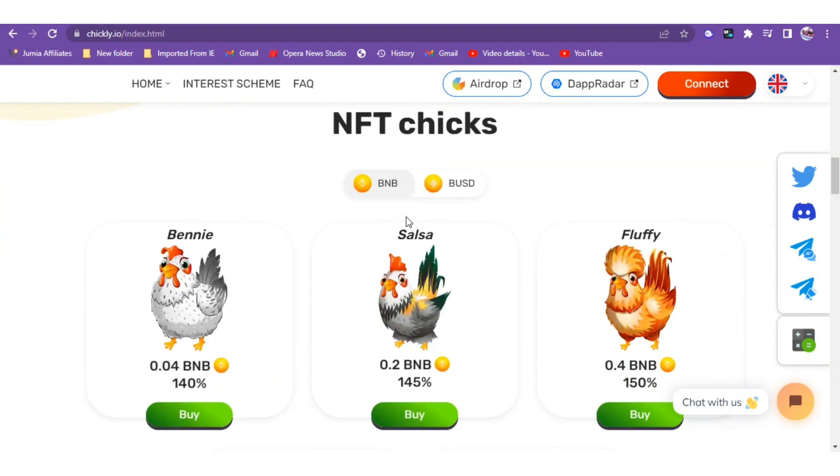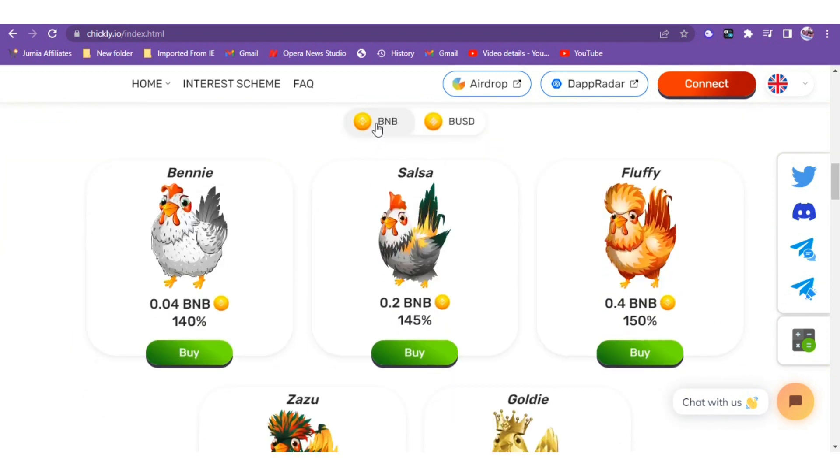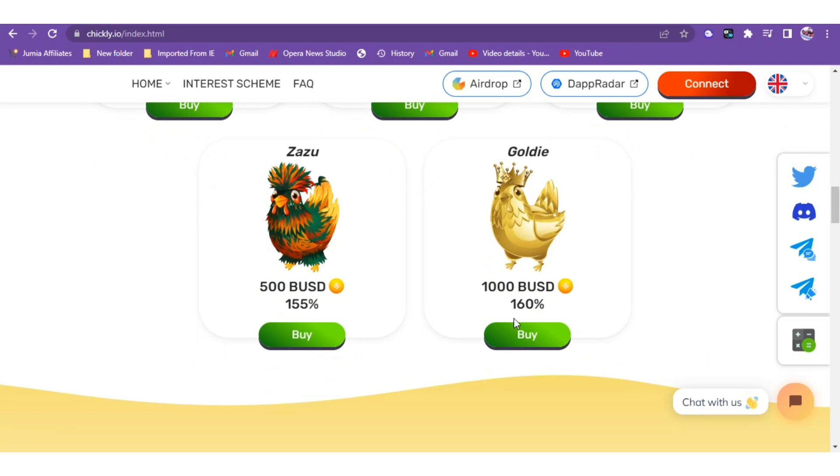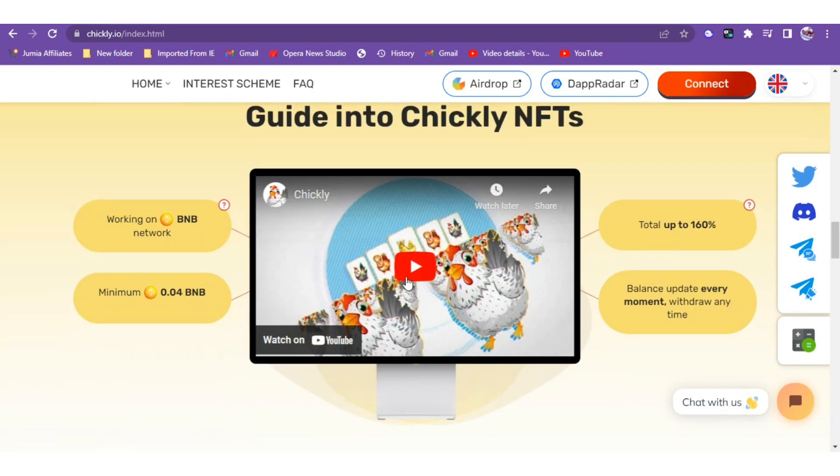Scrolling down, here are the NFTs you can decide to buy in BNB — you can convert to BUSD using the real-time price. The first one is ten dollars, called the Penny. The Salsa is 50 BUSD. We have the Fluffy which is 100 USD. We have the Zazu at 500 BUSD, which gives you 155% return. The last one is the Goldie at 1,000 BUSD, which gives you the opportunity to earn up to 160%.